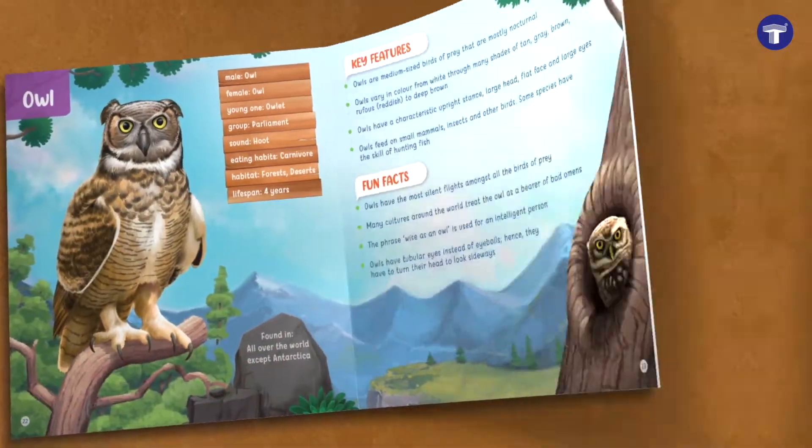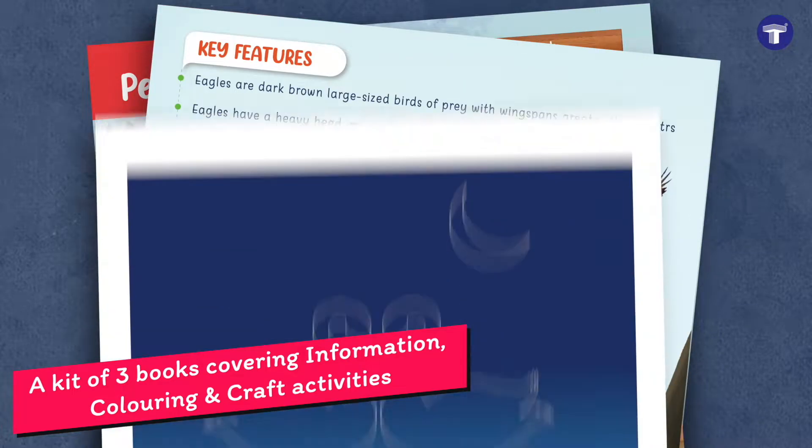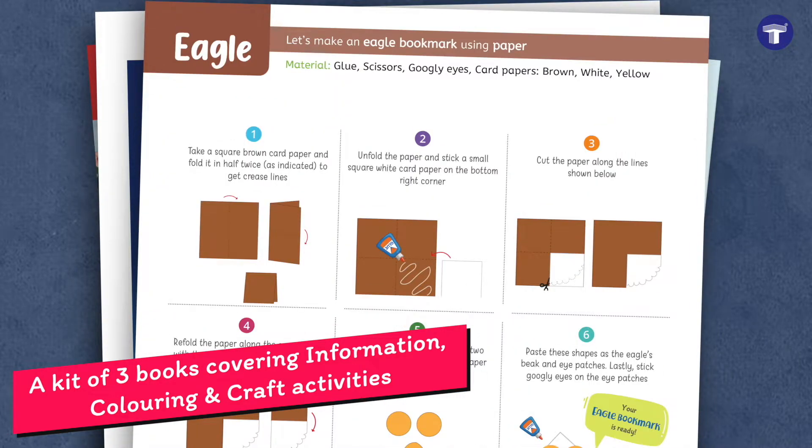The three books provide complete information about birds, true trivia, and fun facts, along with multiple coloring and craft activities.